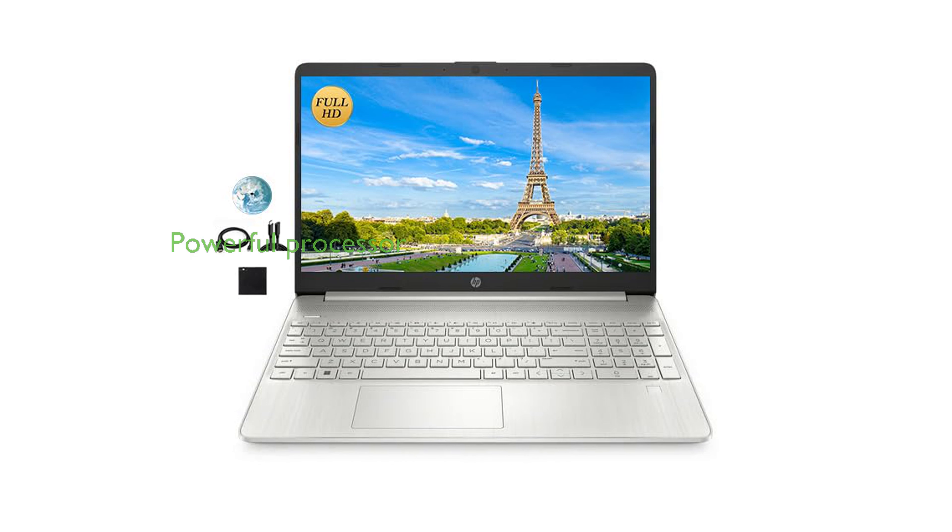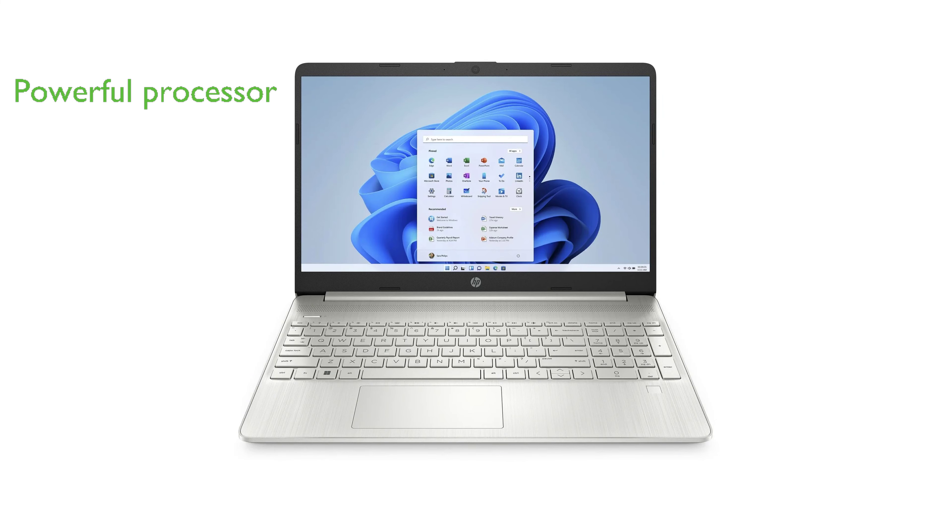Equipped with a powerful Intel 6-core i3-1250VU processor that can reach up to 4.4 GHz, this laptop outperforms the i5-1155G7, ensuring smooth and efficient performance.